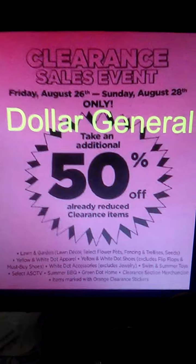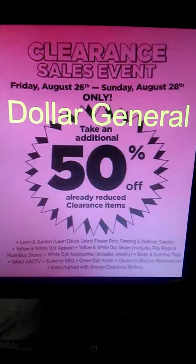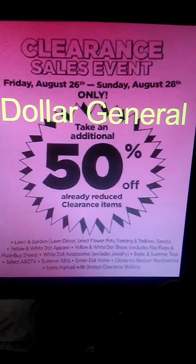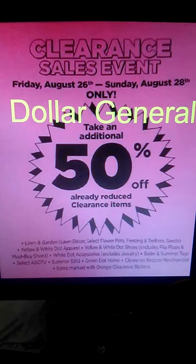Hi everybody, just wanted to let you guys know that we do have a Dollar General Clearance event coming up this weekend, Friday, August 26th through Sunday, August the 28th, where clearance items will be an additional 50% off.